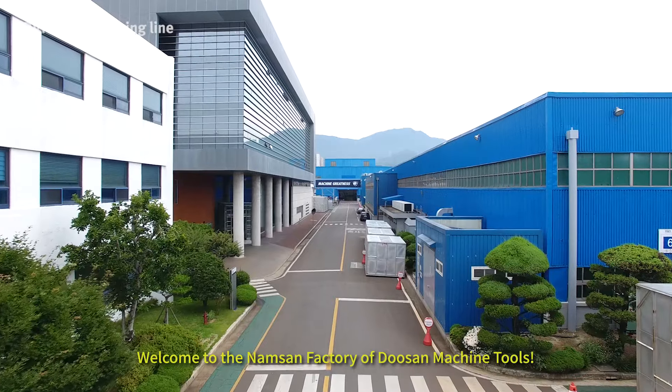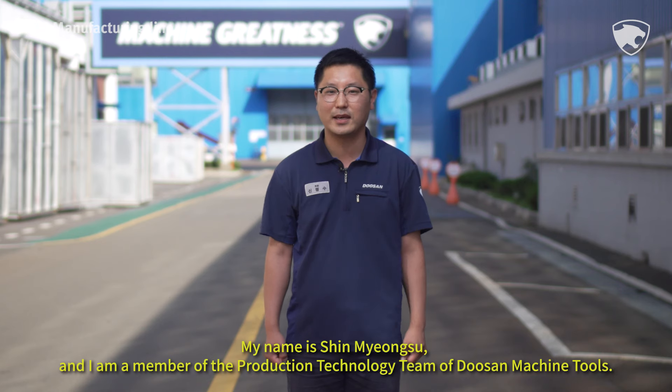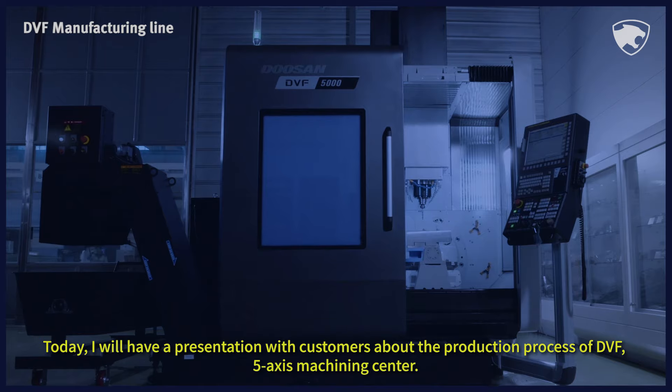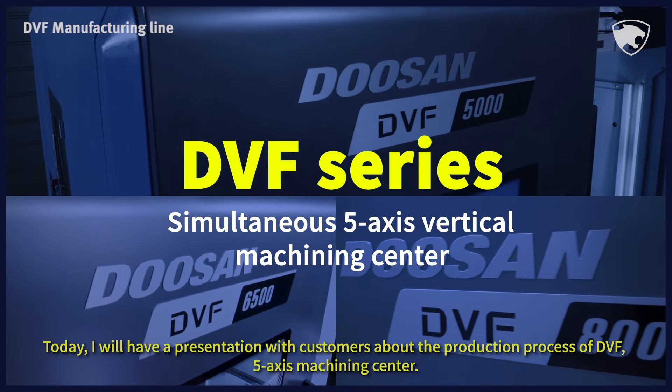Welcome to the Namsan factory of Doosan Machine Tools. My name is Shin Myung-soo and I work for the production technology team at Doosan Machine Tools. Today, I will have a presentation with customers about the production process of DVF, 5-axis machining center.